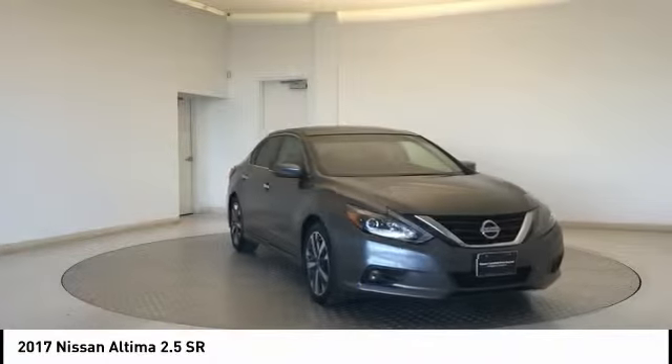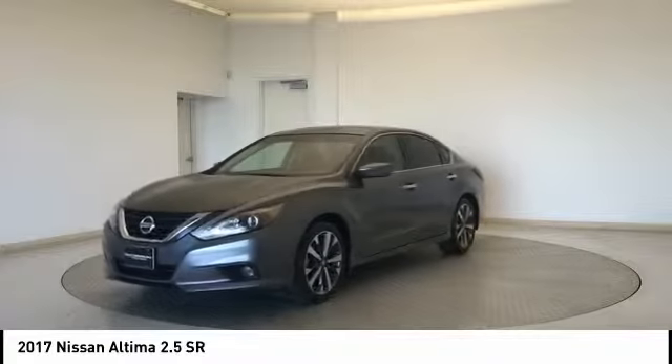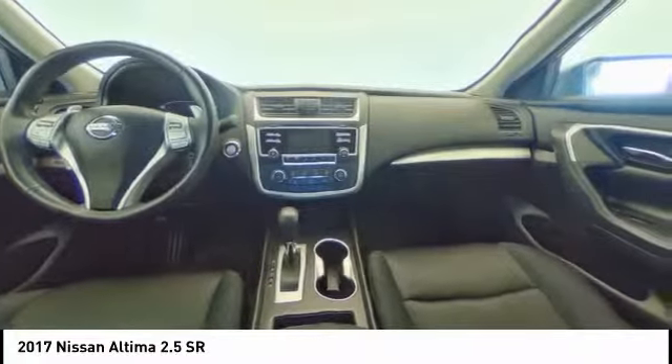This vehicle has less than 25,000 miles. Here are some of this vehicle's great options: traction control, backup camera, dual airbags.